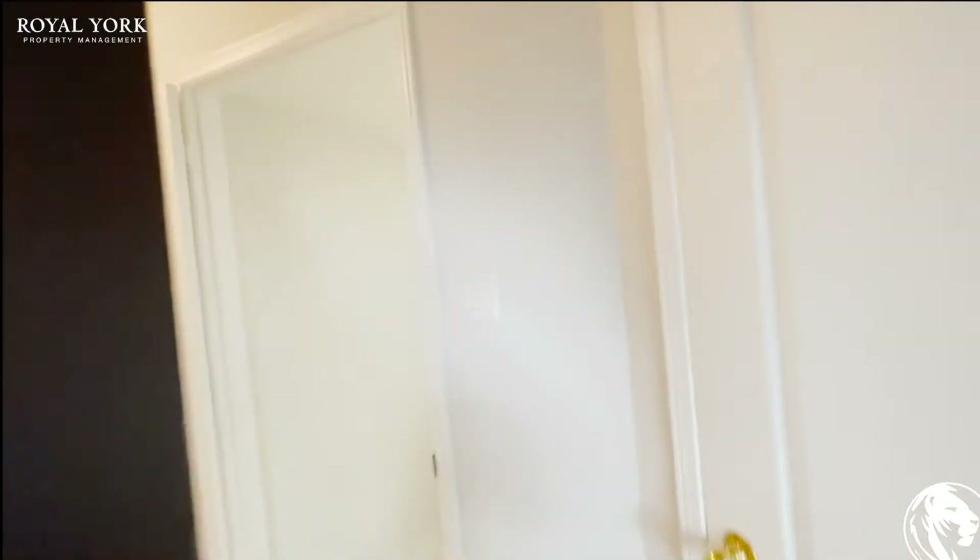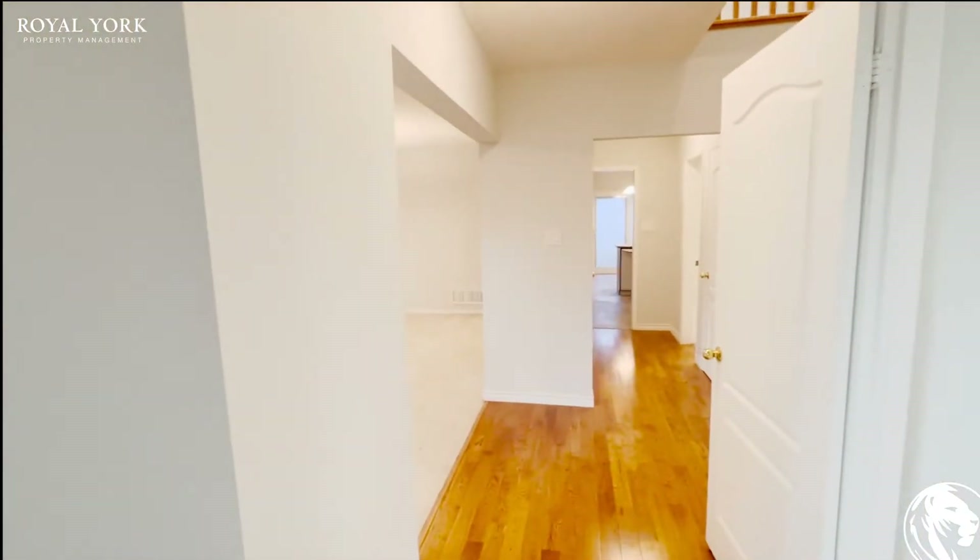Good afternoon and welcome to 431 Batoloni Drive here in Newmarket. Let's walk into this newly renovated house.